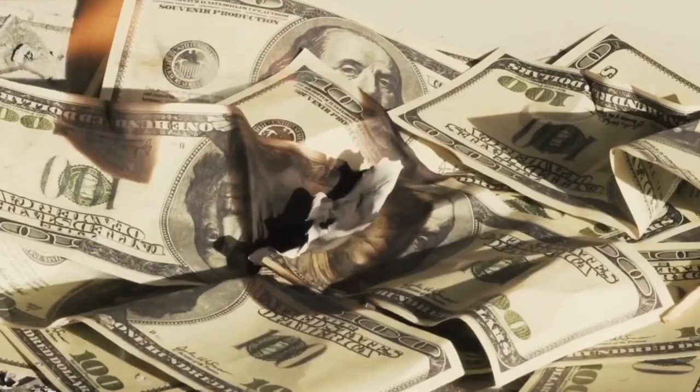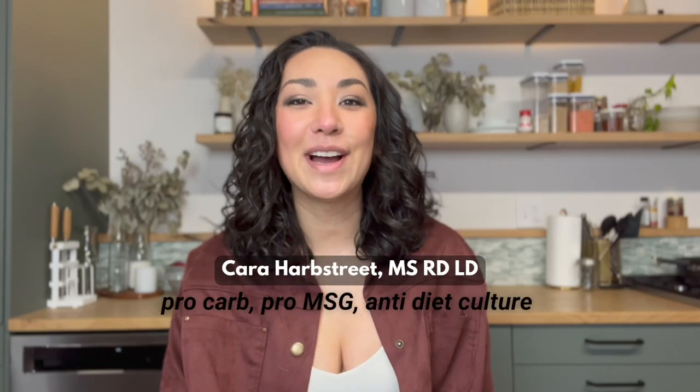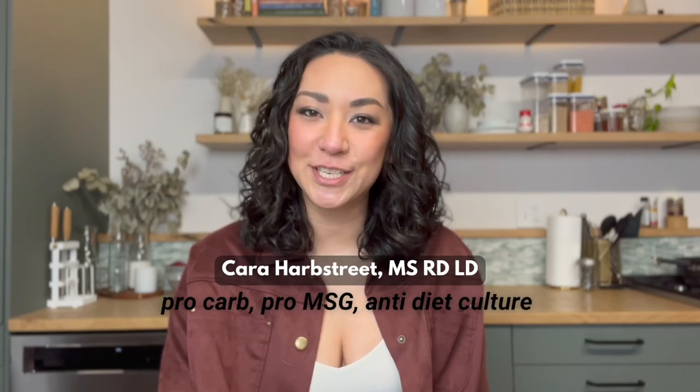If you love to cook and eat but don't love blowing your entire budget every time you shop for food, you gotta keep watching. I'm Kara, I'm a registered dietitian, and welcome to my channel if you're new here. This is my top 10 list of pantry essentials that can help you put together delicious meals that maximize flavor and convenience without spending more than you have to.